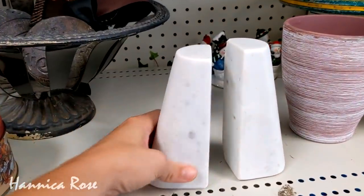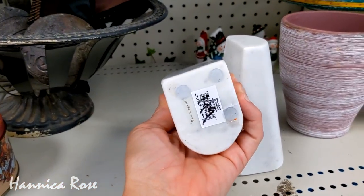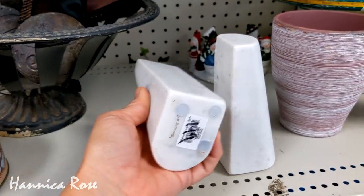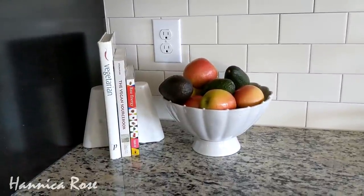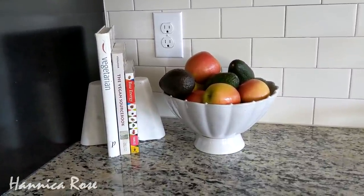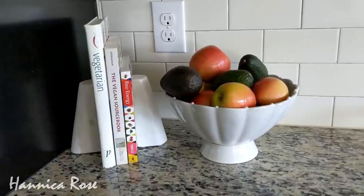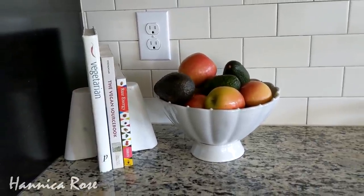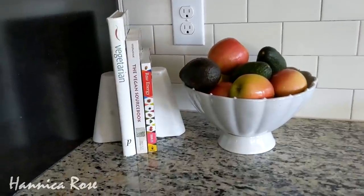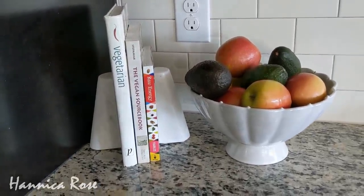And the last item that I purchased from Goodwill today was that pair of white marble bookends — the price was $1.99 for the pair. Right now I just have them on my kitchen counter holding up some of my favorite vegetarian and vegan cookbooks. These books were also previous thrift finds, as well as the fruit bowl that is beside it. I may eventually move these somewhere else, but for right now I think they look really good here in this corner.